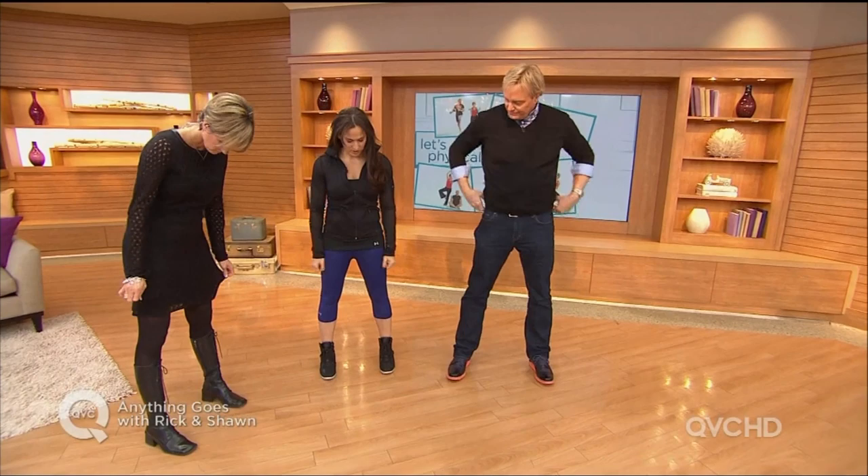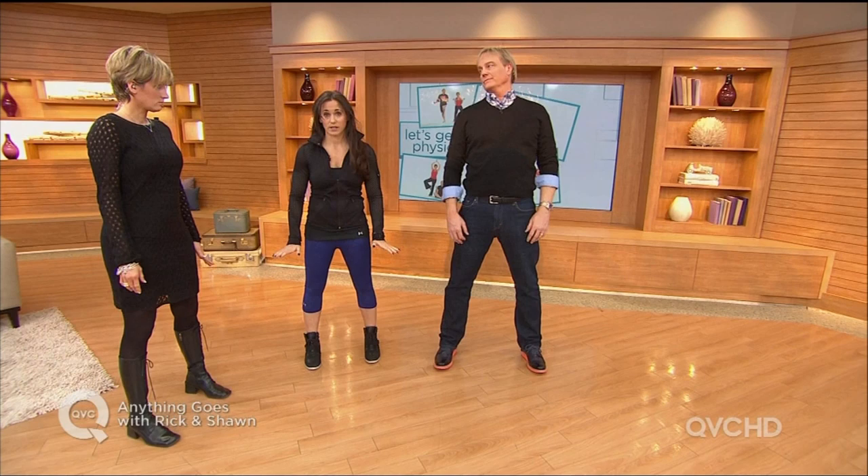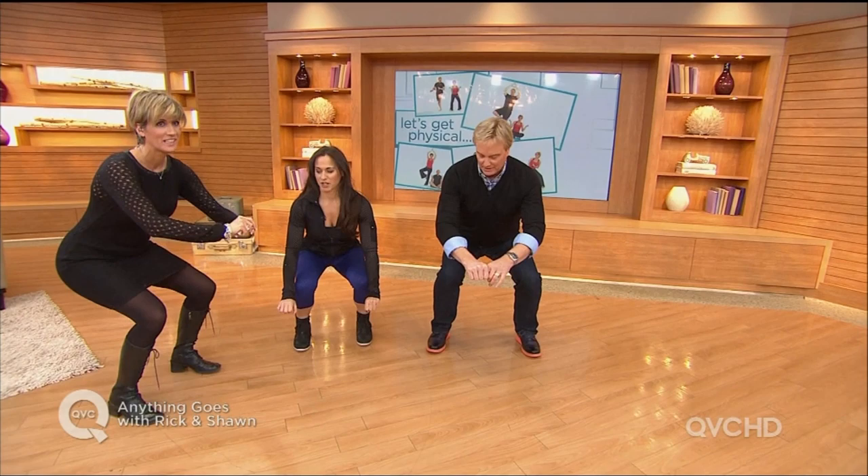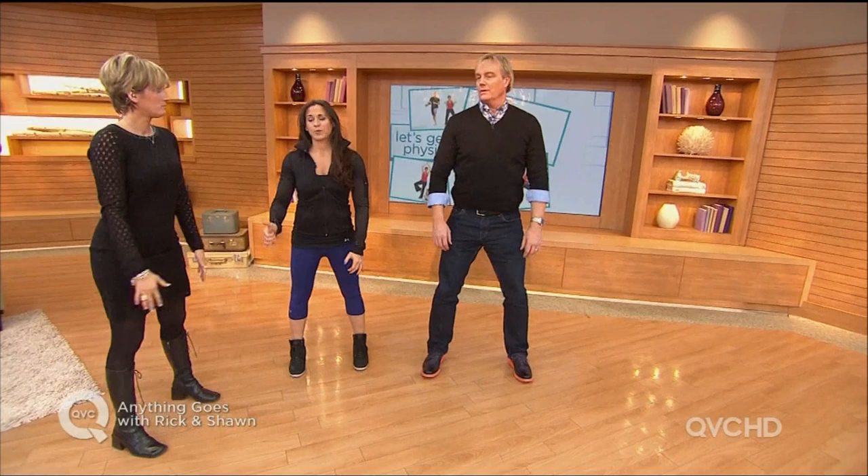Just keep your arms at your sides. If you have weights, great — pick them up, you can hold them at your sides. If not, body weight resistance is just as good. You're gonna come down — keep your knees tucked behind your toes, 90-degree angle. How far down? You gotta keep going. The knees should not go ahead of the toes.